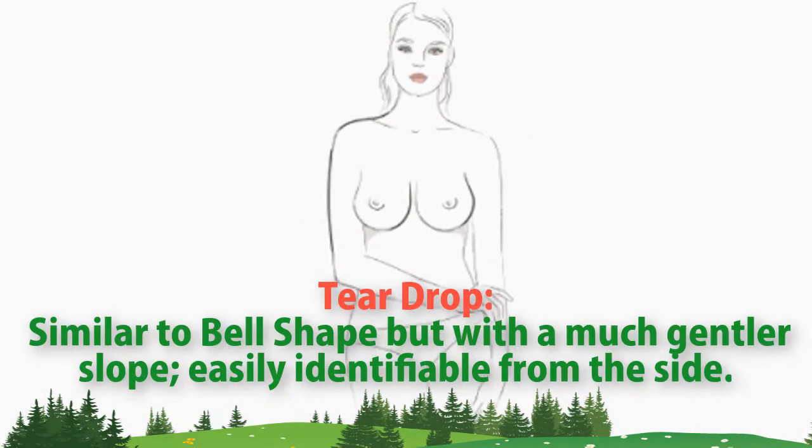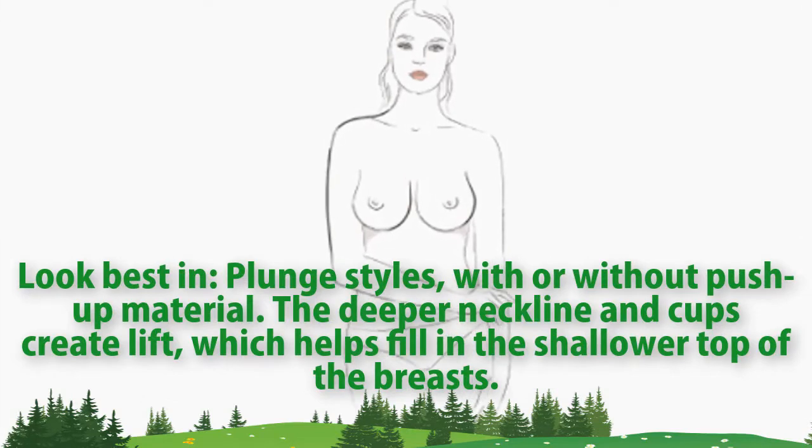Teardrop. Similar to bell shape but with a much gentler slope, easily identifiable from the side. Look best in plunge styles, with or without push-up material. The deeper neckline cups create lift, which helps fill in the shallower top of the breasts.